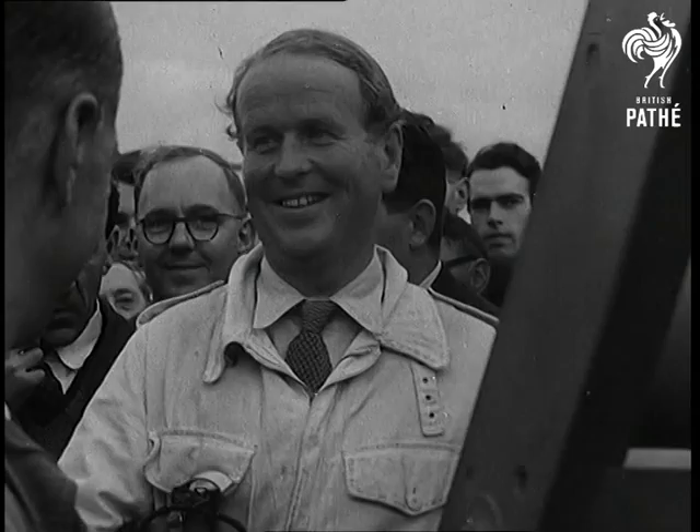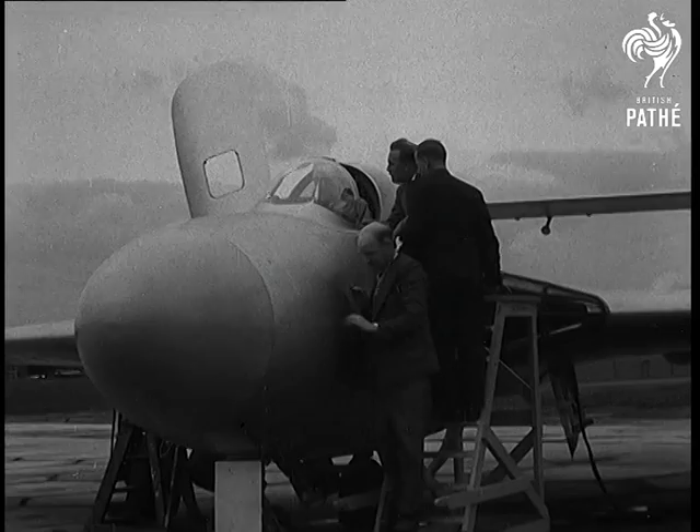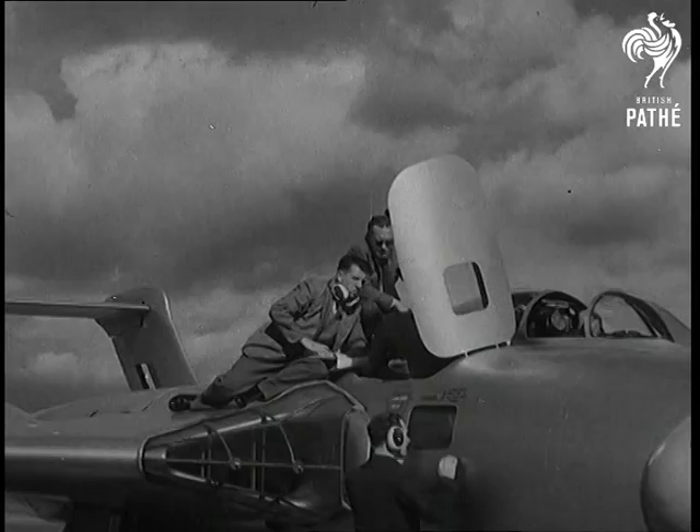Introducing the de Havilland 110, Britain's new day and night fighter, and test pilot Cat's Eyes Cunningham, night fighter ace. Powered by two Rolls Avon jet engines, she's designed to intercept jet bombers at speeds which call for every aid science can give her navigator.